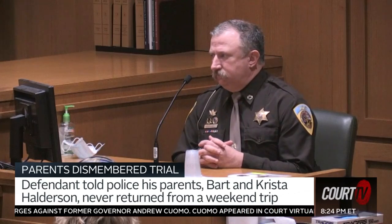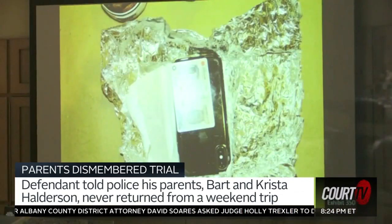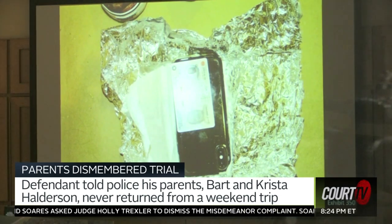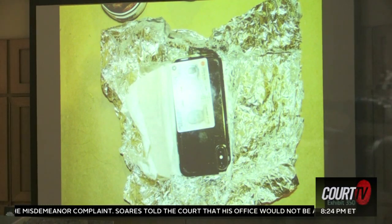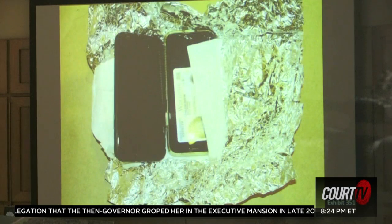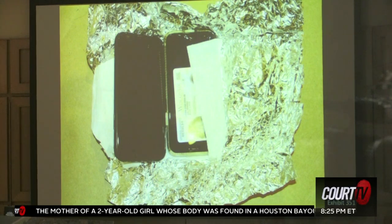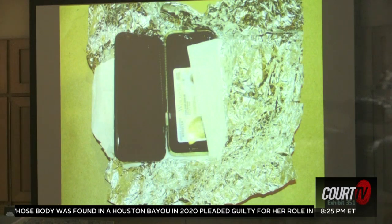Deputy, do you continue to unwrap this evidentiary present? I continue to unwrap it, correct. What does Exhibit 350 display? We can still see the foil sheet and the paper towel sheet. We can see now Bart Halderson's Wisconsin-issued photo driver's license and the Apple iPhone located underneath the driver's license. What does 351 display? 351 is the top black phone, now turned over along with the driver's license. We can see Krista's Wisconsin driver's license and an additional phone. So both phones and driver's licenses were wrapped together in the same packaging? Correct.